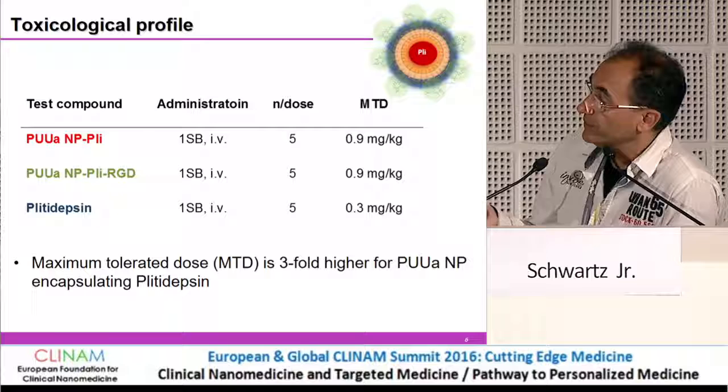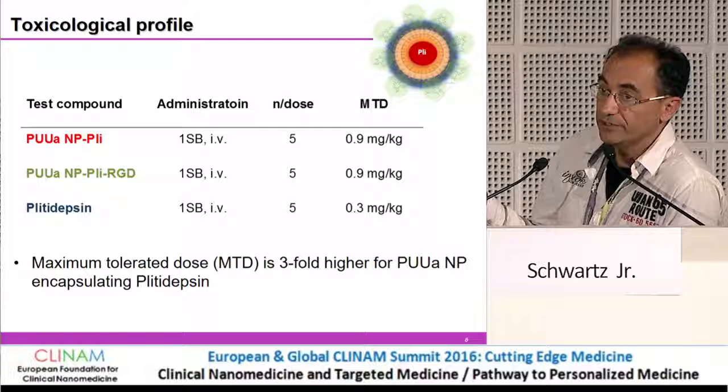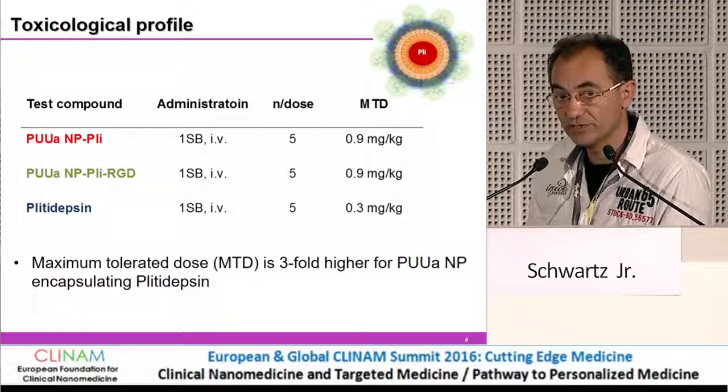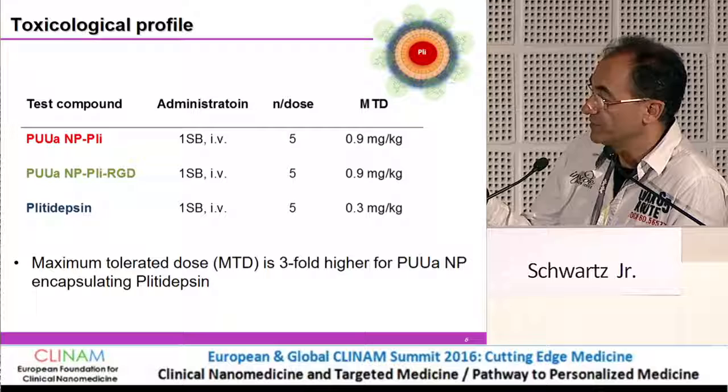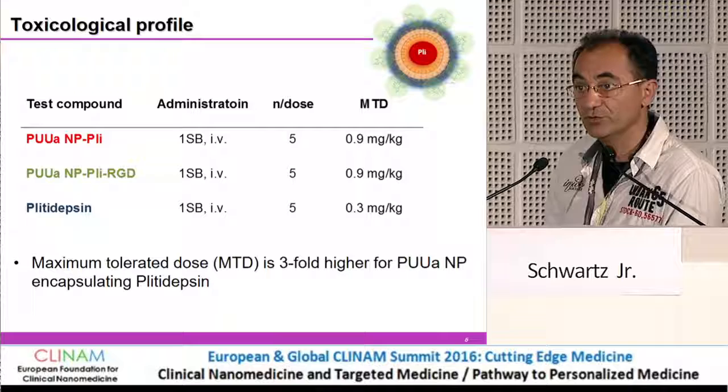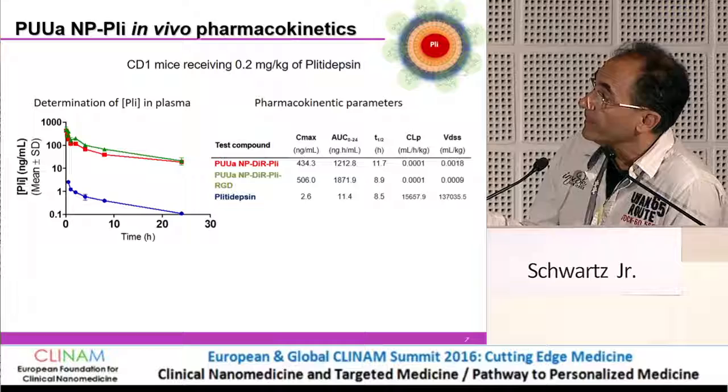What happens when we apply this active targeting and check the maximum tolerated dose? We see an immediate change. When you use a nanoconjugate, one of the things you want to see is that you can effectively change the drug's toxicity. Plitidepsin has an MTD which is three times lower than the nanoparticles, meaning we can administer three times more drug without toxic effects in vivo.